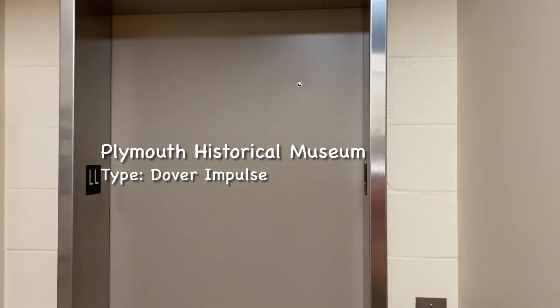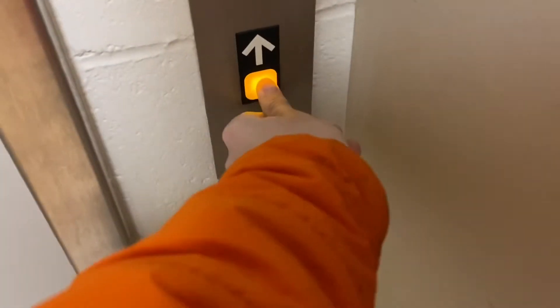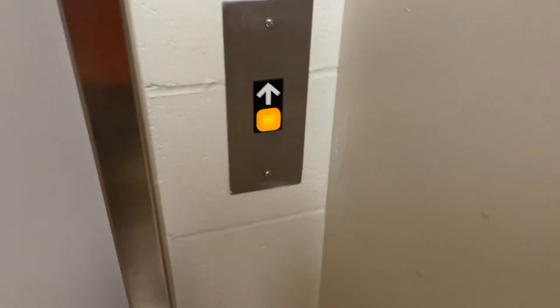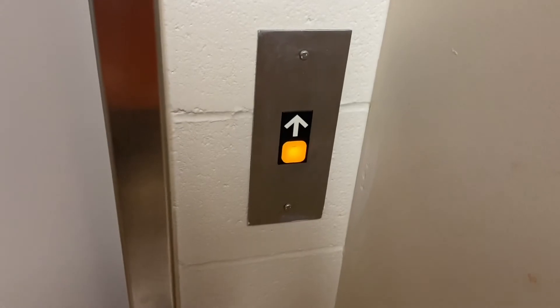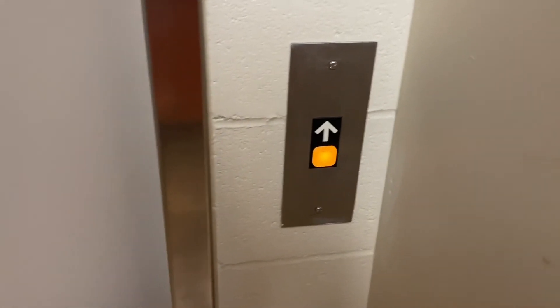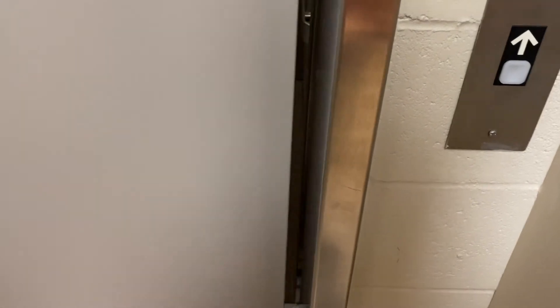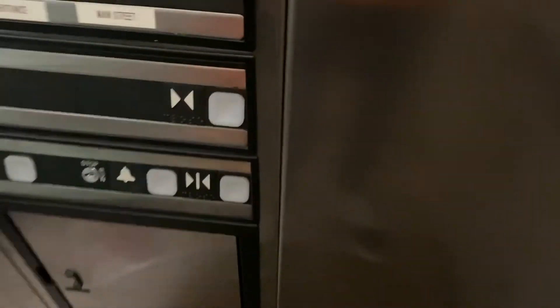This is the elevator at the Plymouth Historical Museum. I have never filmed this one before. It's a Dover impulse — an oil hydraulic. The Dover buzzer for the win. This one's a 90s Dover. Let's go to the upper level.